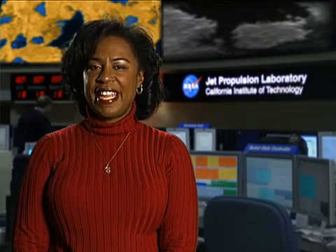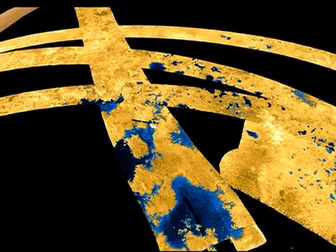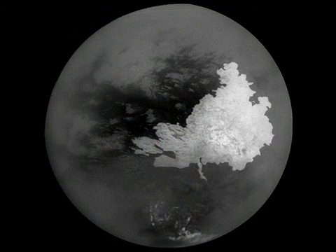Cassini's last flyby of Titan was on March 10, 2007, at an altitude of 600 miles. There were several objectives to this flyby. Higher resolution images of the area where the seas were found was successful. This area is just north of the equator and west of the bright area known as Xanadu, also seen by both radar and imaging instruments in previous flybys.